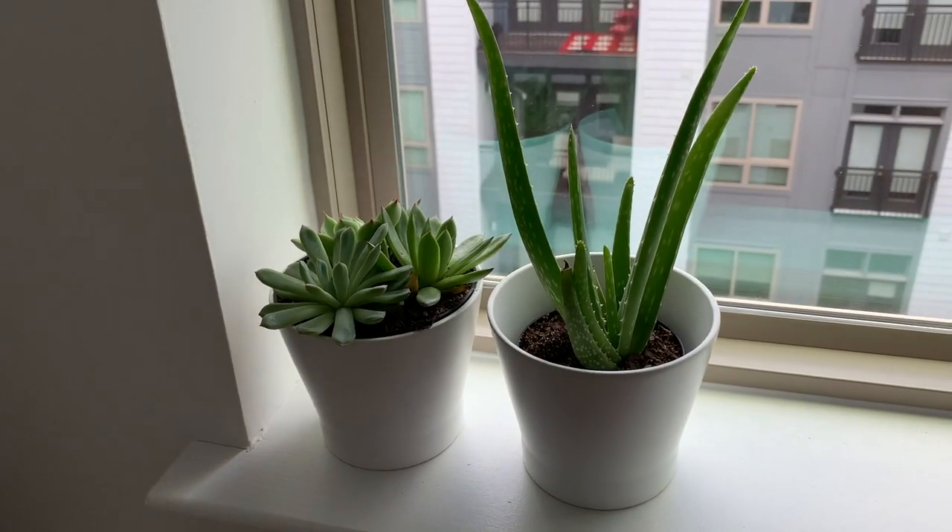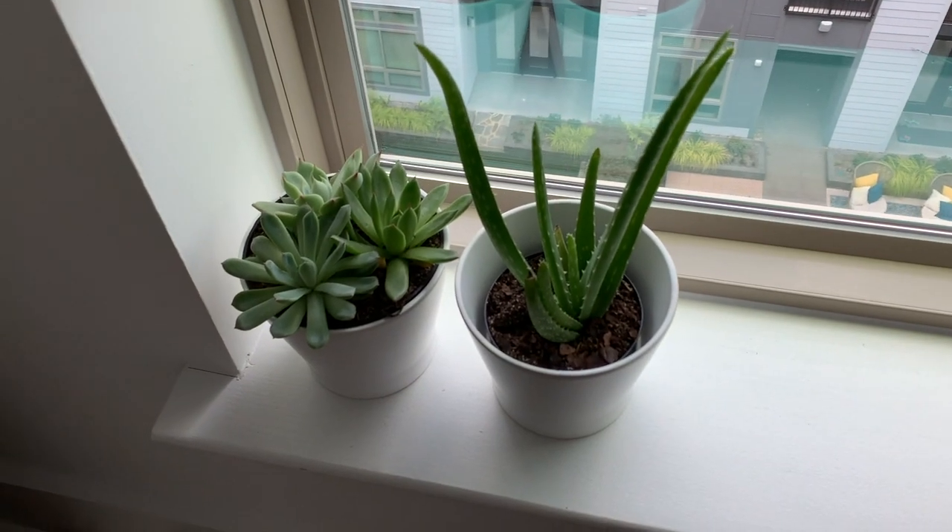I also bought the marble tray that holds my perfumes — originally I was going to put it on my vanity but it didn't fit, so it went on the shelf. The watering can is also from IKEA. On top of the fake plants, I got two real plants — I'm now a plant mom. I ended up with one succulent and one aloe vera plant. I think they look good as is, though they might not get as much sunlight on the shelf.